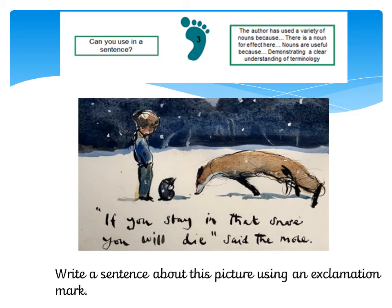I would like you to have a look at this picture and think about a sentence that you could write using an exclamation mark. You can see here that the little boy and the mole are looking at the fox, and they are looking at the fox because he is caught in a trap called a snare — he's caught in some wire. So I wonder if you could write your own sentence using an exclamation mark.